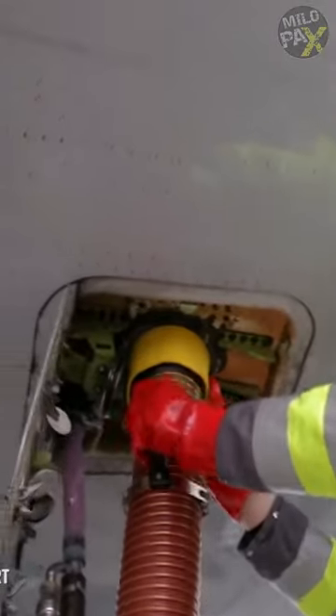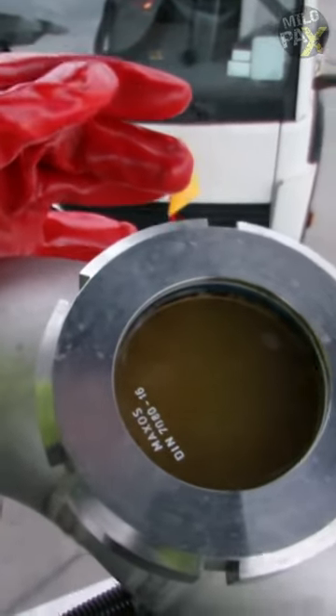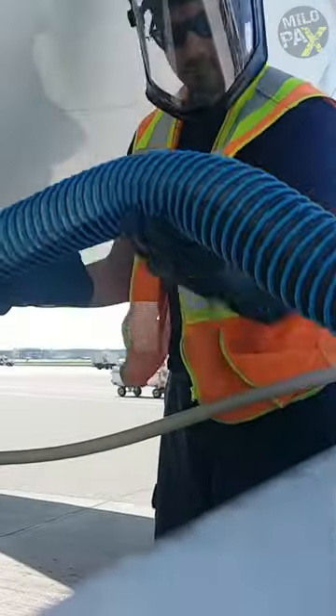It's a specialized vehicle that connects to the aircraft using a massive vacuum pipe to suck out all the waste from the onboard tanks. Think of it as a high-powered cleaning service for the skies.